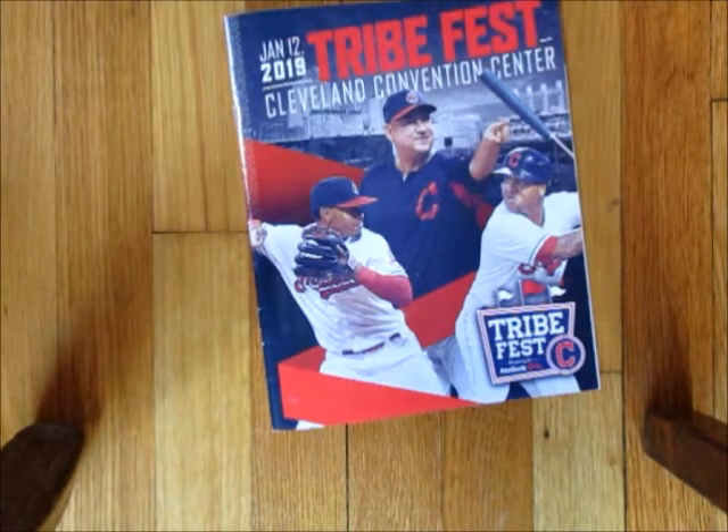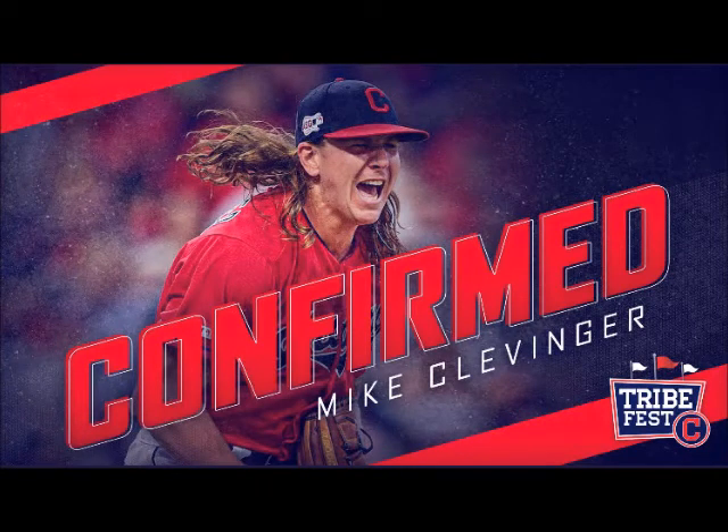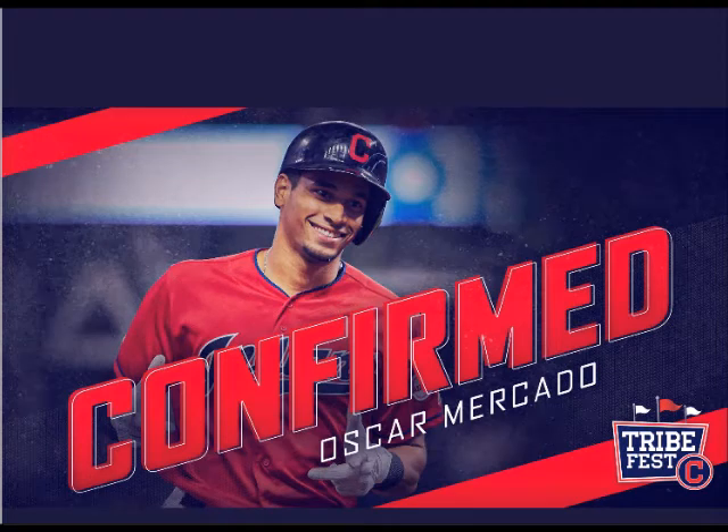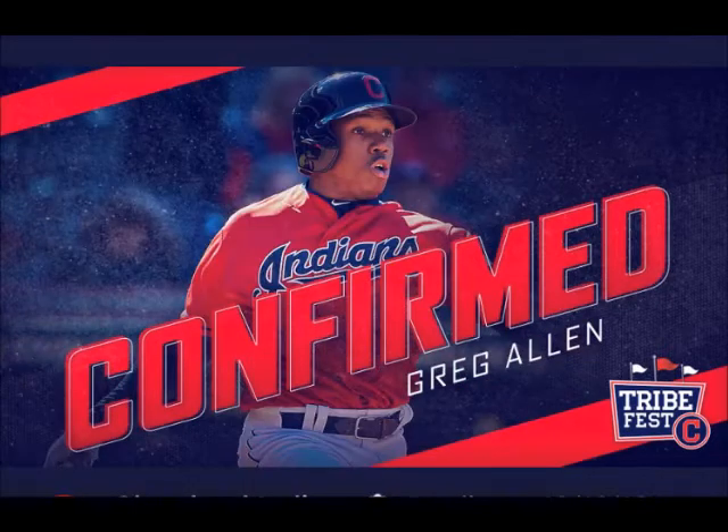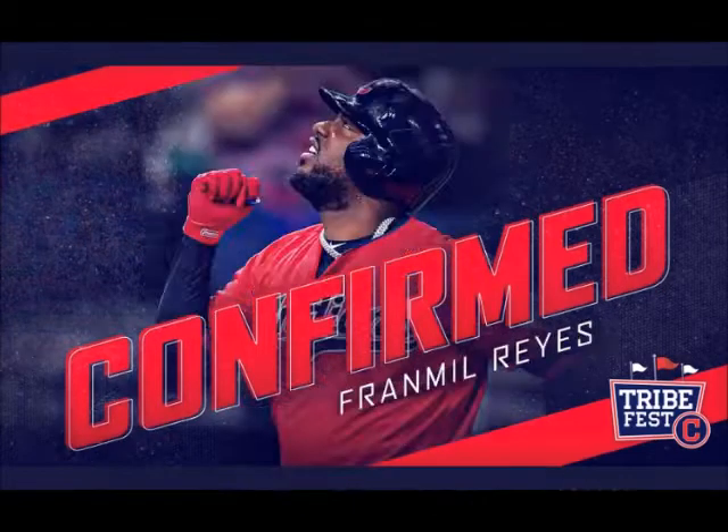Now I'm going to show you everyone that's confirmed they're coming this year. I'd recommend following the Tribe on social media — Facebook, Twitter, Instagram — they do post little photos when players confirm they're going. I imagine they're probably going to keep Lindor and Bieber in the same group with that All-Star session they just did this year. If you want to check out some of my other videos about Tribe Fest, I do have a walkthrough from last year and a prep video. If you have any questions, feel free to leave them in the comments below — the whole reason I do this is to help people who haven't experienced this before.